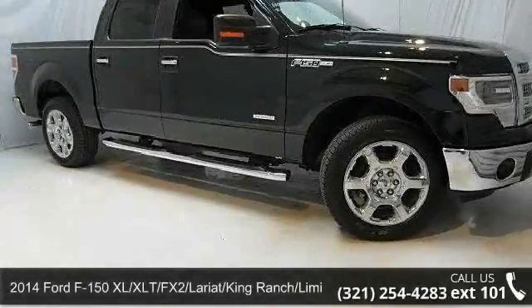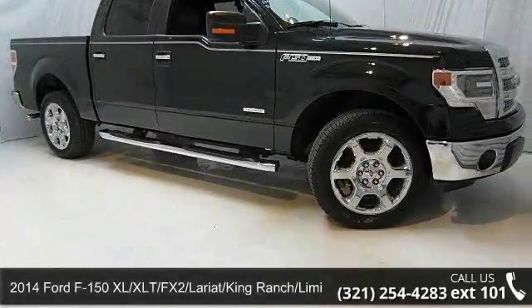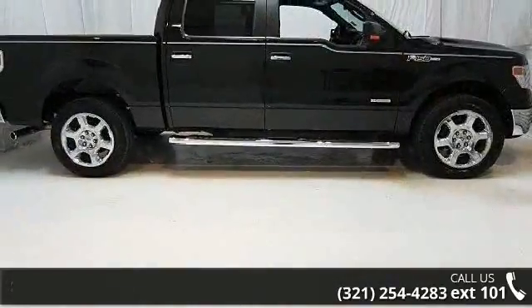Presenting the 2014 Ford F-150. If you are looking for a first-rate auto, this one could be yours today.